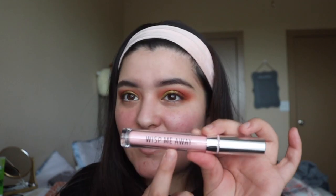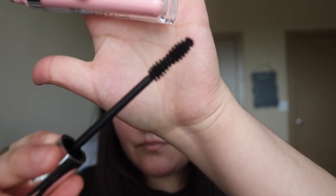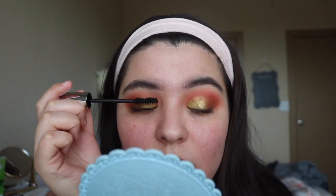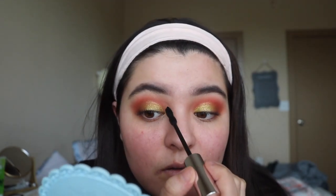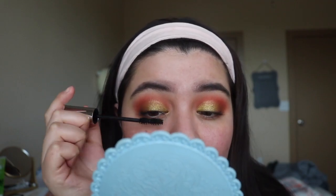It looks like a freaking lipstick or a liquid lipstick — it kind of looks like the early ColourPop concealers, and also like one of the Honest Beauty Beverly Hills liquid lipsticks. I think it's called Whisk Me Away. The wand looks like that.